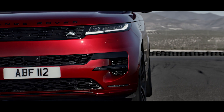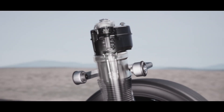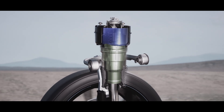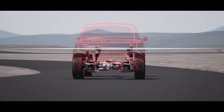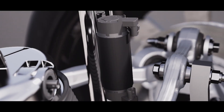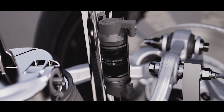New Dynamic Air Suspension is standard and delivers a greater performance bandwidth. Twin air chambers in the suspension seamlessly open and close to allow more comfort in relaxed driving, but greater firmness to manage pitch and roll in faster cornering and under hard acceleration. Adaptive Dynamics is fitted to every new Range Rover Sport, with twin-valve monotube dampers continually managing the connection to the road.